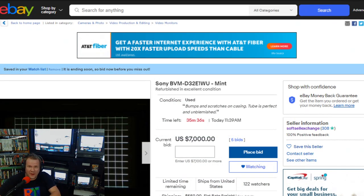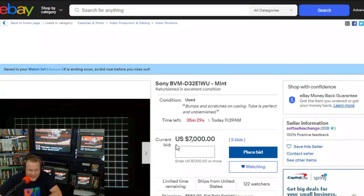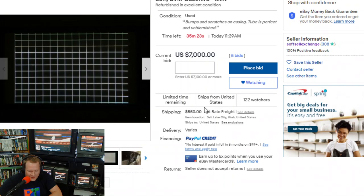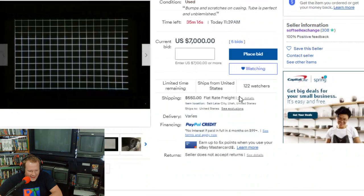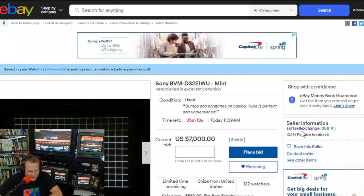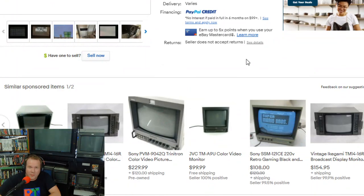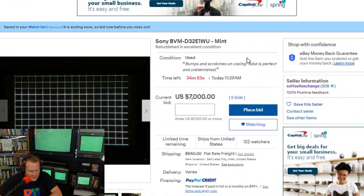Let's do a quick overview of the selling ad right before the actual listing closes out in 35 minutes. Currently the bid is $7,000 US dollars, and if you want shipping, it's available for $550 freight, which is awesome. This one's being sold from Salt Lake City, Utah in the United States, and it is coming from somebody with a 100% positive feedback rating, which is great. We do have some other information that I have uncovered about this specific BVM — this exact one — and I'll tell you a little bit about that as we look through this advertisement.